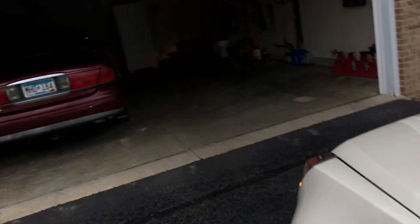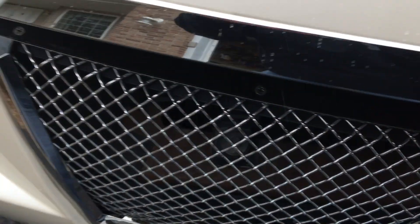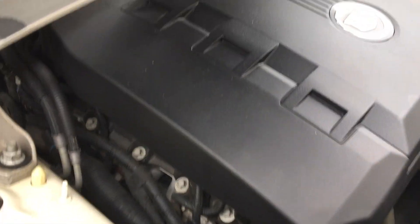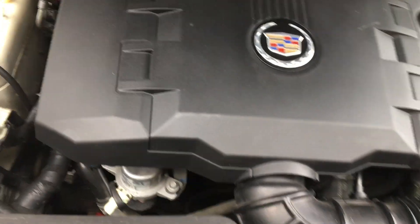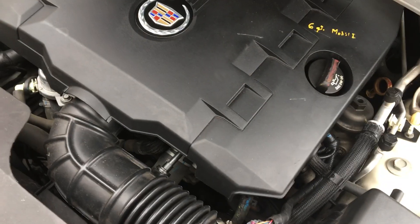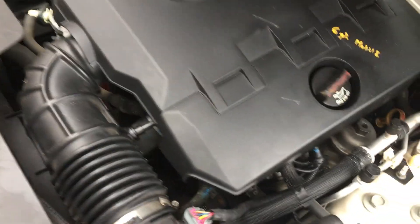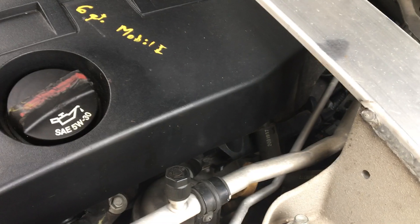We'll pop the hood and let you listen to it. No engine noises — I have Mobil 1 full synthetic oil in there; it takes six quarts. Nice quiet engine.